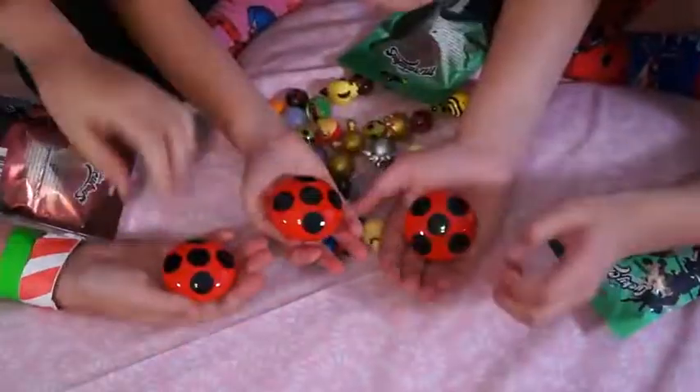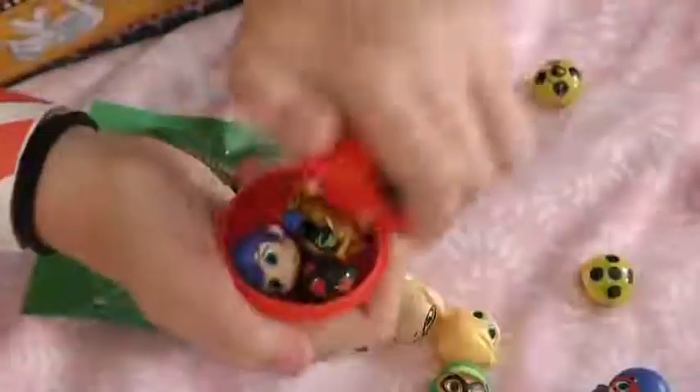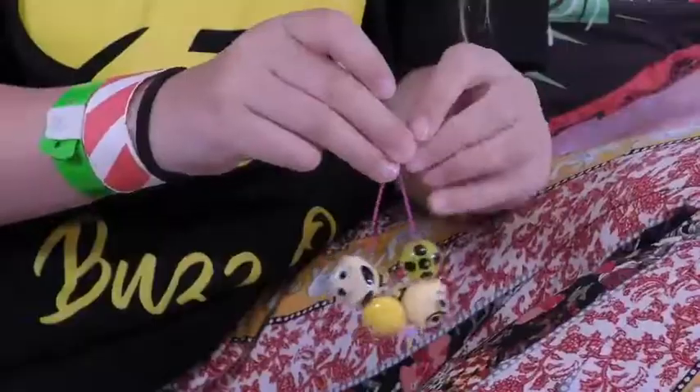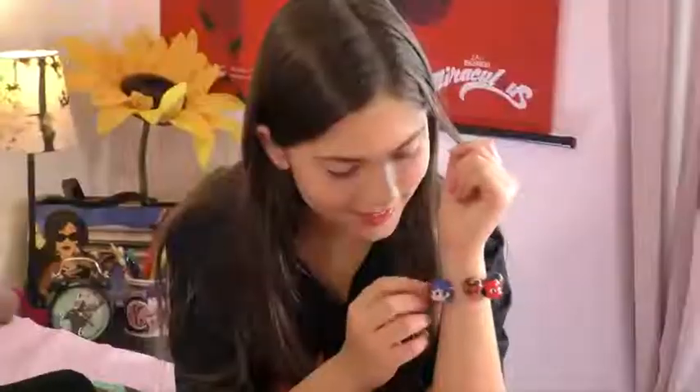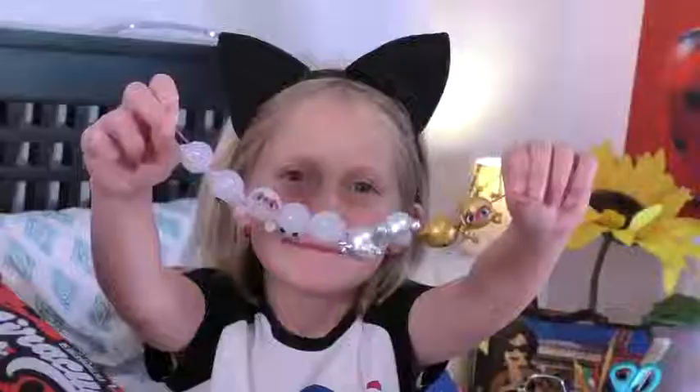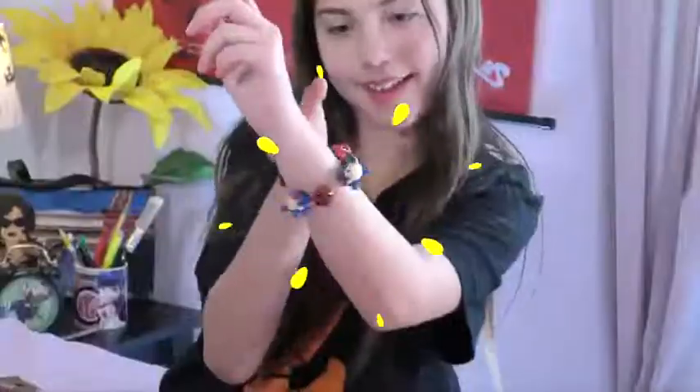Each Lucky Charms blind bag comes with a collectible Ladybug holder with three mystery wearable Miraculous Charms inside to mix and match. With over 30 different Lucky Charms to collect from Heroes, Villains, and Kwamis, you never know who or what you'll find inside. Plus, look for special, rare, jewel, or limited edition charms inside random packages.